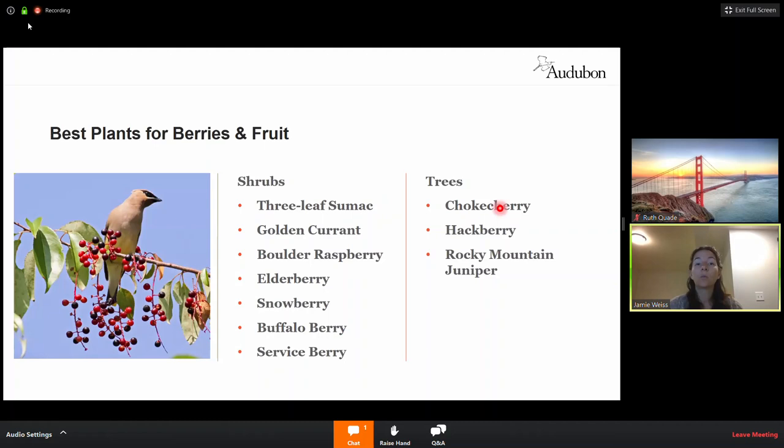Choke cherry is fabulous if you live in a moister area or a riparian area. It provides nice shade, and the cherries make lovely jam — though you'll be competing with the birds for them. It's great for tree cavity nesters, serves as a great larval host plant, and many birds will enjoy perching in it as well.